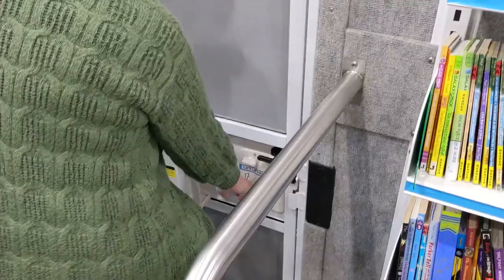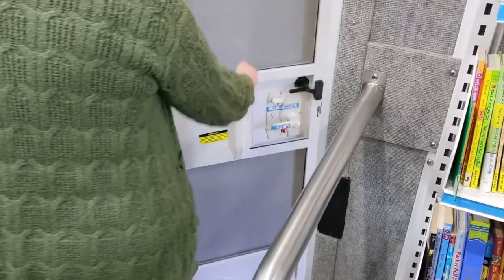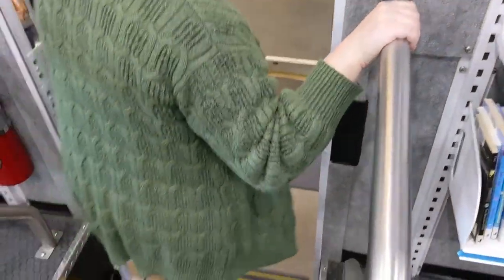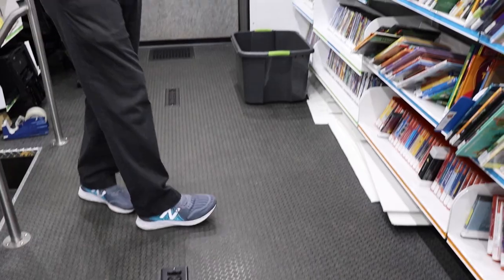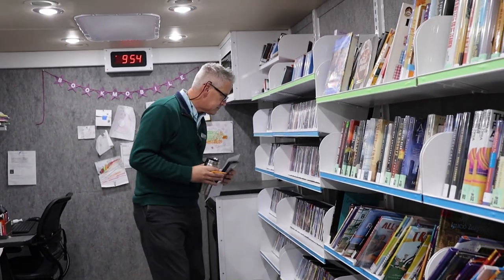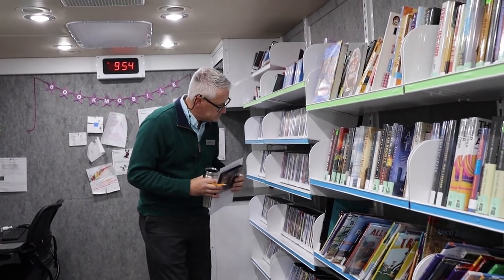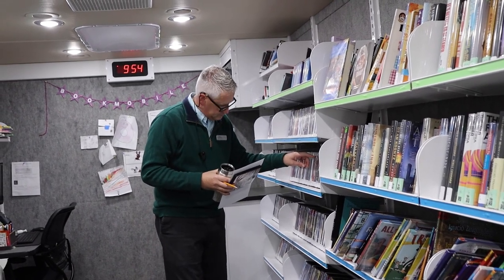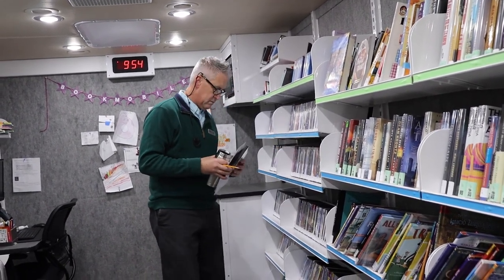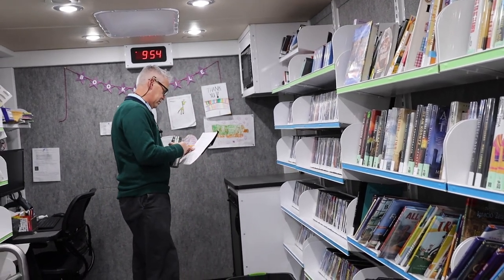How many staff members are currently at the Bookmobile? I believe it's seven counting me. And for the number of personalized services that we offer, I feel like it's amazing what we're able to do. Not to toot our own horn, but when I present to the board and tell them what we do, it just sounds so impressive to run on a staff of seven people with only one full-time librarian. I'm blown away by what we're able to accomplish.